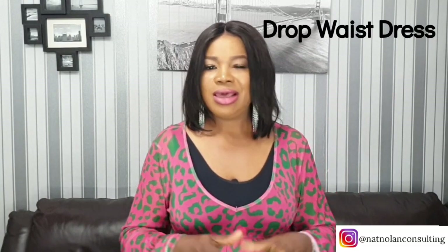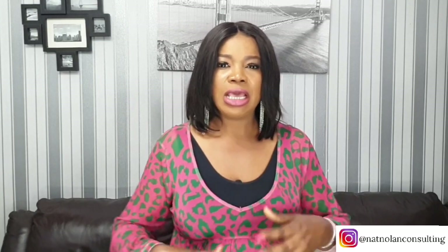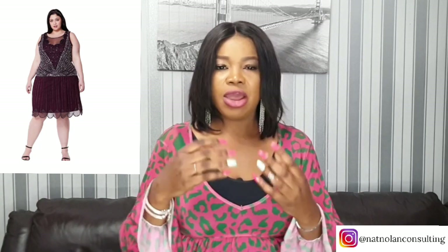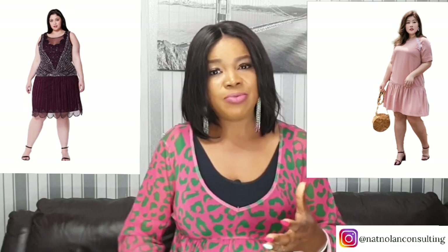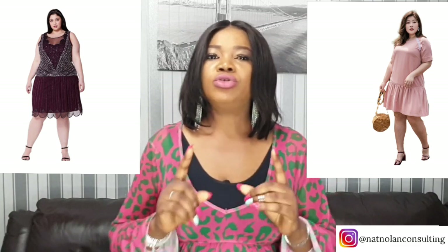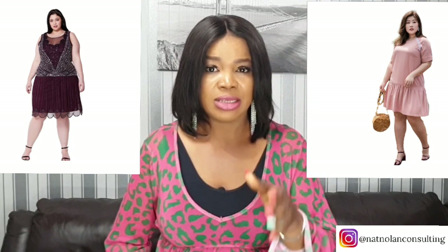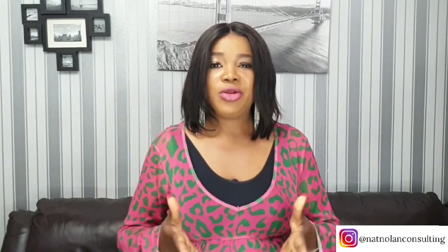The drop waist dress comes over your midsection and creates a longer torso — it distracts the eye and helps create a lower waistline while your natural one is hidden in folds of fabric and ruffles. This dress has a free upper part where the fabric overlaps to hide your tummy. One thing you should not do is allow the waistline to be located directly under the protruding part or tightly fitting the stomach, as that will give the opposite effect.